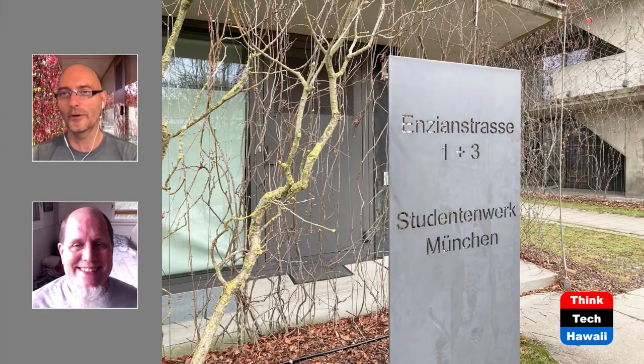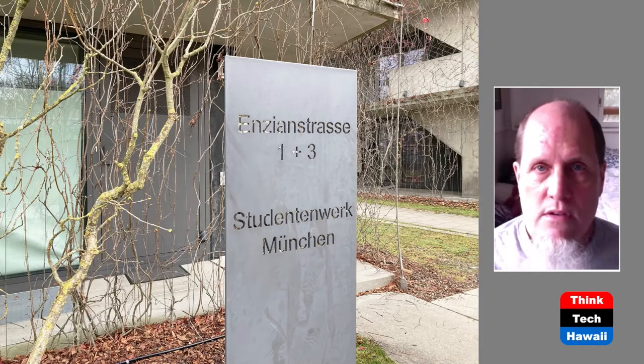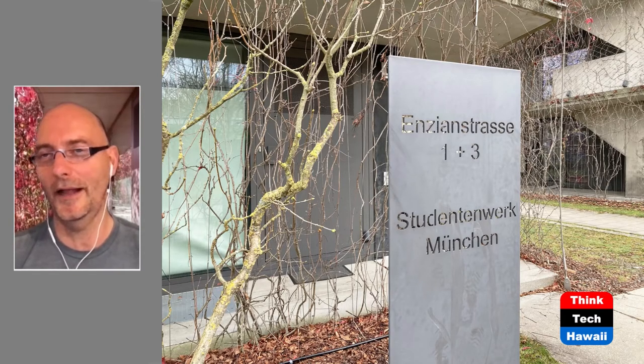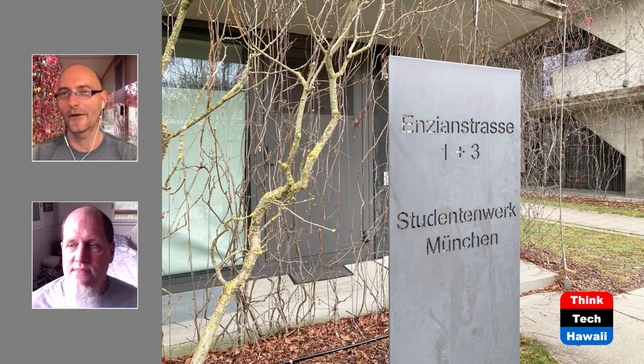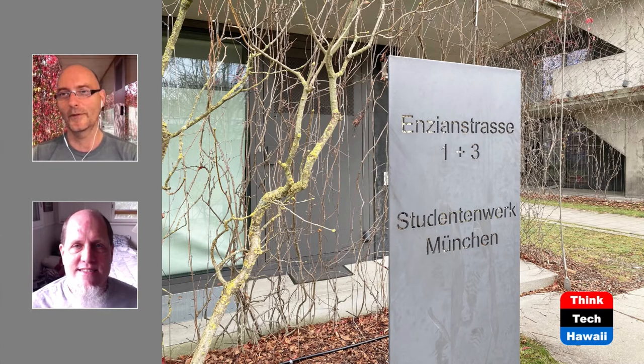Next slide — we also have your weekly German lesson. At the top of this metal plate is the address: Ensienstraße. There are three buildings, numbered one through three, and the lower words mean 'student housing Munich.' And Ensien, by the way, is that most typical Alpine flower, so iconic and associated with Alpine life. They only grow at very high altitude and are very precious and pretty.